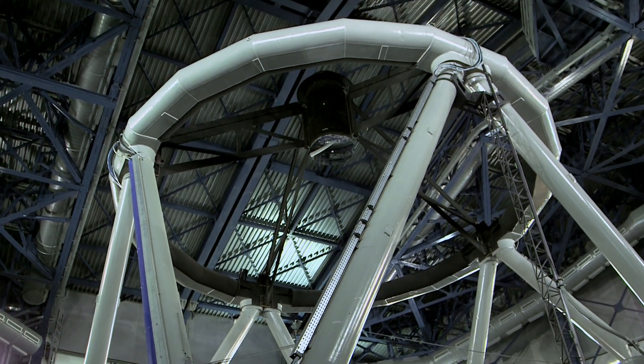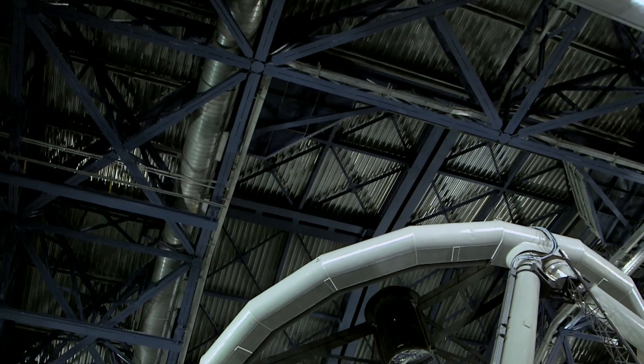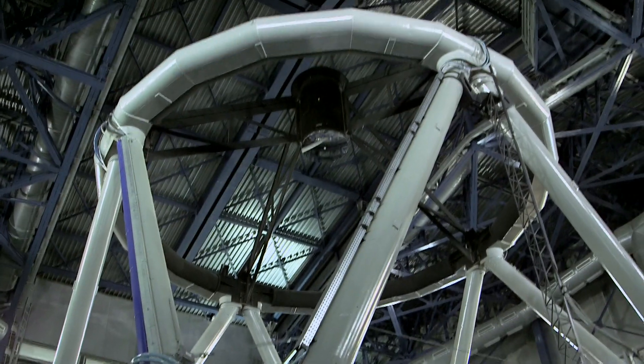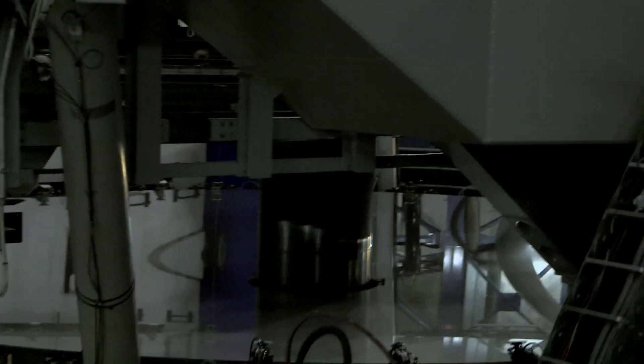As soon as it gets dark, you're not allowed in the telescope — it's science time. Quick crash course: the roof there is going to open, light comes down from space onto that huge primary mirror, bounces up to that secondary mirror, and then it comes down to a tertiary mirror that we can't see very well at the moment. The tertiary mirror is at the top of that black pylon just in there.